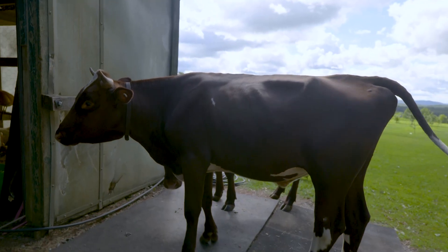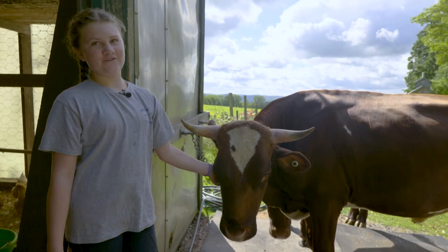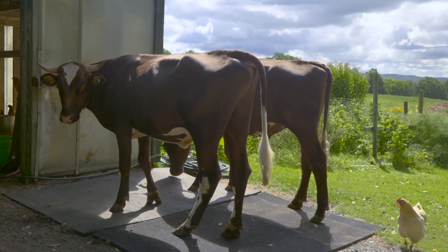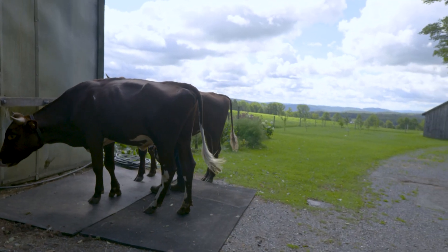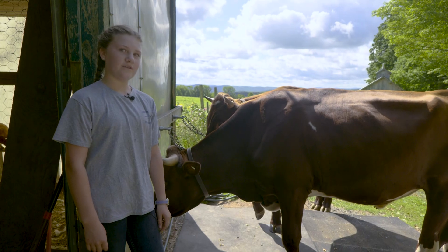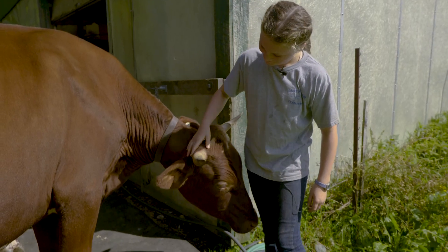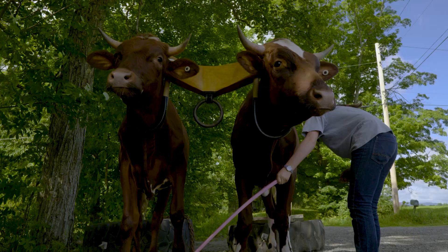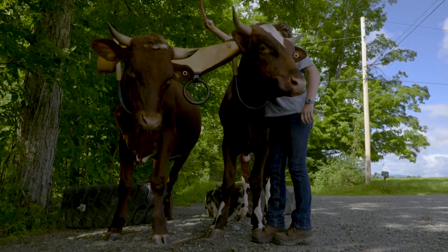We joined one of the competitors, Lily LaRock, one morning as she took her steers out to practice. So this is Fall. He's a year and seven months. I've had him for a while. I got him when he was four days old. So this is Leaf. He also has a personality. You're a little bit harder. Go boys.